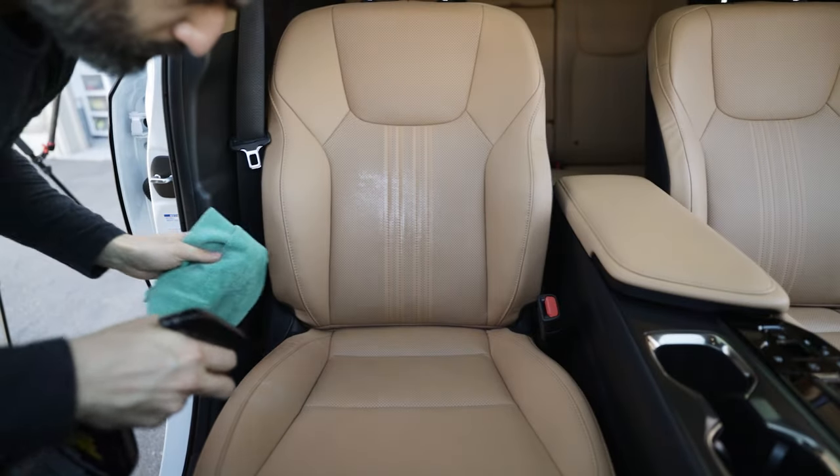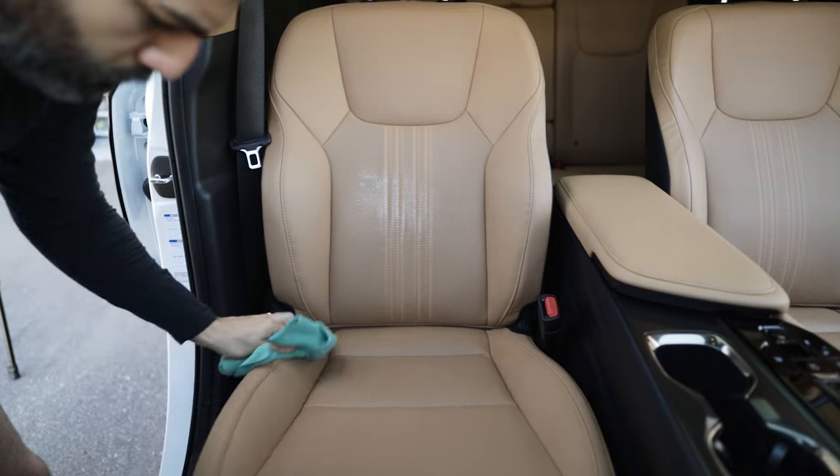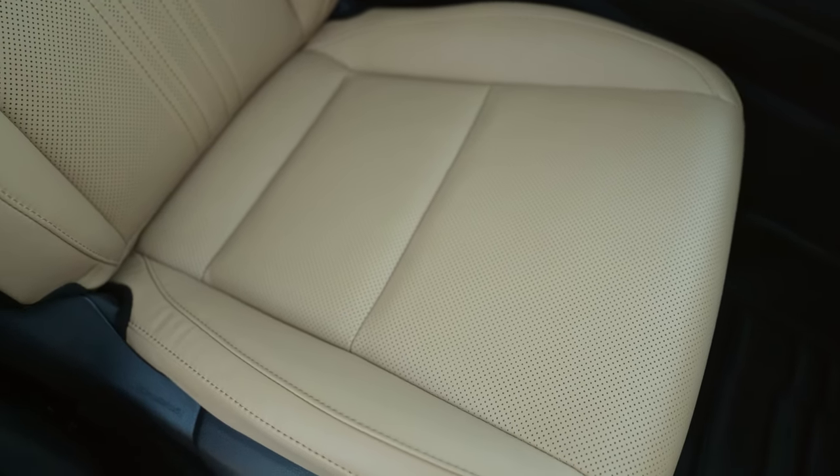When I was looking for a leather cleaner, I wanted something that would condition the leather, protect it from UV, cracking, and fading, but also give it a nice clean feel and bring out that leather smell. I didn't want something overpowering — something very neutral but still with a nice leather smell, easy to apply, easy to buff off, and easy to maintain.